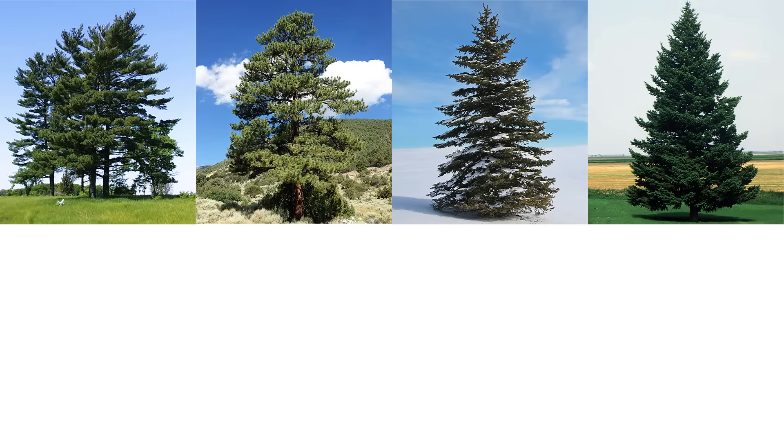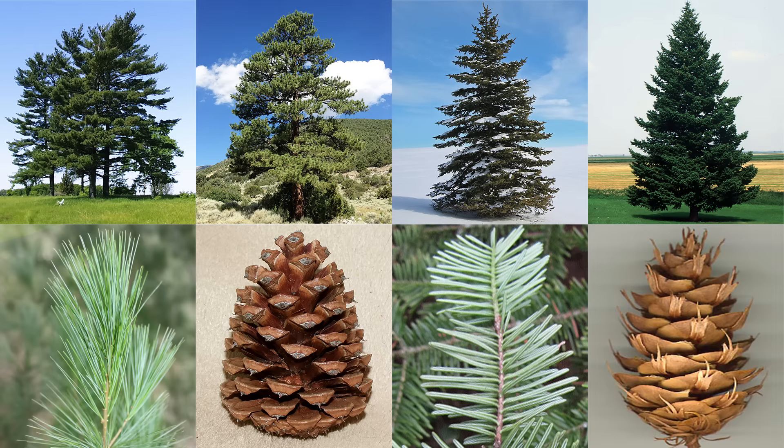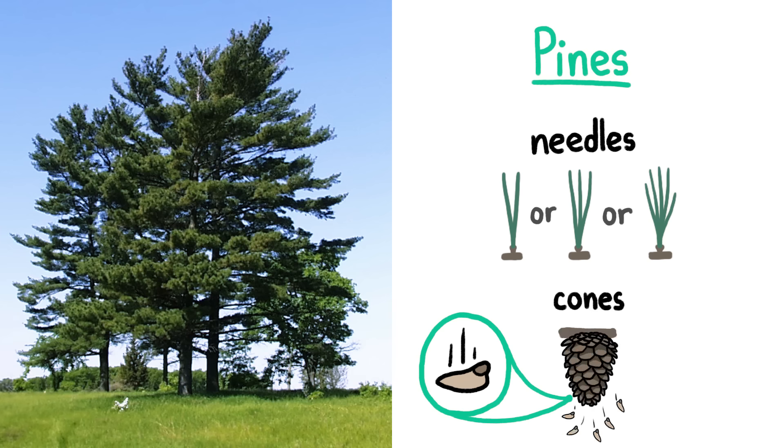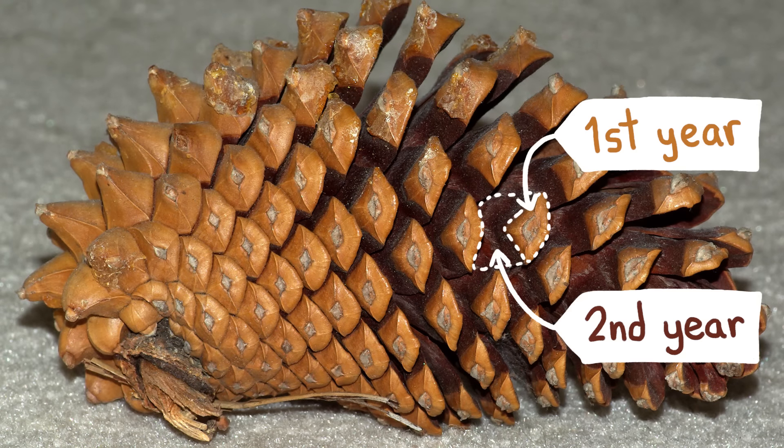To set things straight, scientifically, pines and the trees they get confused with differ in the shape and size of their needles and cones, as well as their overall shape. True pines have needles in bunches of two, three, or five, and seeds that are released from scaly downward-hanging cones that take two years to mature, which is what gives their scales those two distinct parts: the first year's growth and the second year's growth.